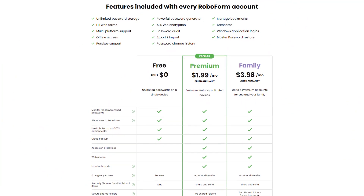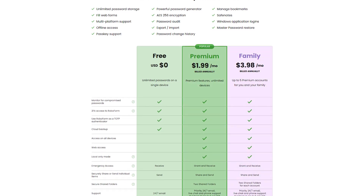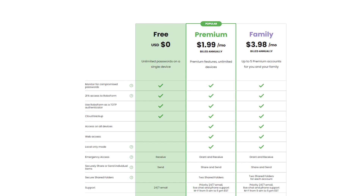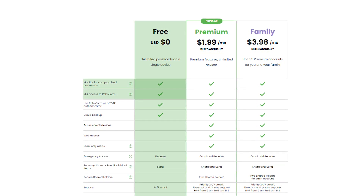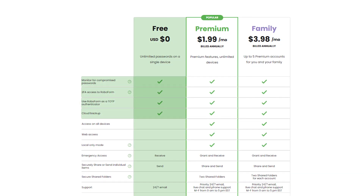When it comes to their plans, RoboForm offers three different plans to choose from: the free version, premium, and family. The free plan gives you the basic features, such as monitoring for compromised passwords, 2FA access to RoboForm, cloud backup, and using RoboForm as a TOTP authenticator.